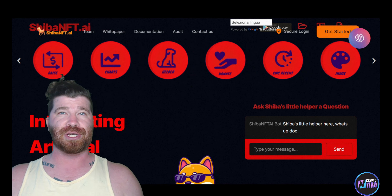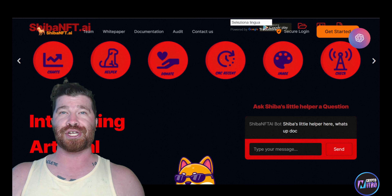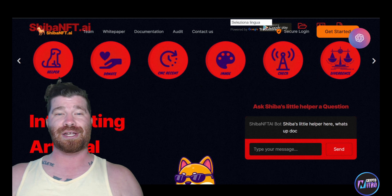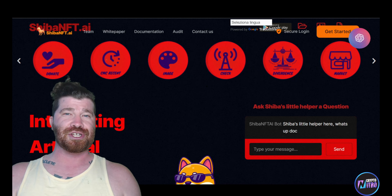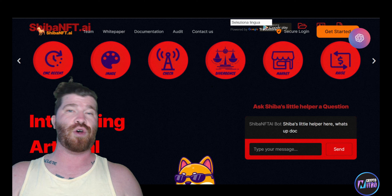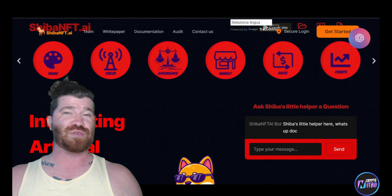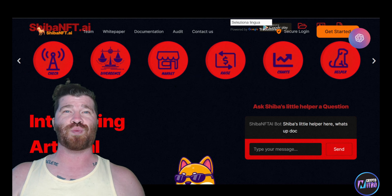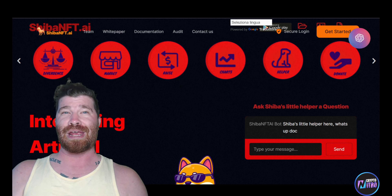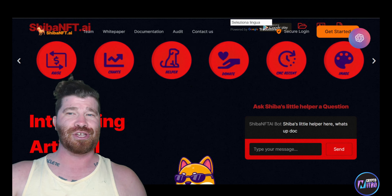They are bringing multiple utilities to the market before they actually launch. They have a variety of free-to-use applications hosted across Google Play Store, Telegram, and their website. They have a total of nine live Telegram bots covering web design, coding, charting, as well as brand new things never seen before on Telegram — including a marketplace, a donation space for charities, and a fundraising platform for Series A round funding.